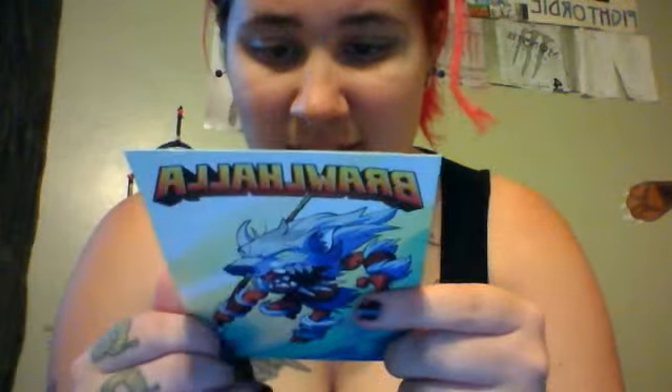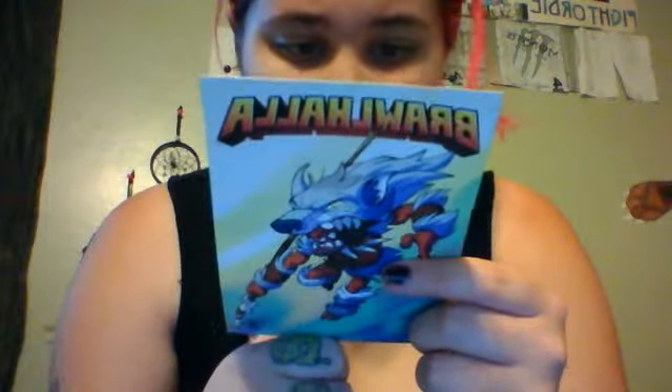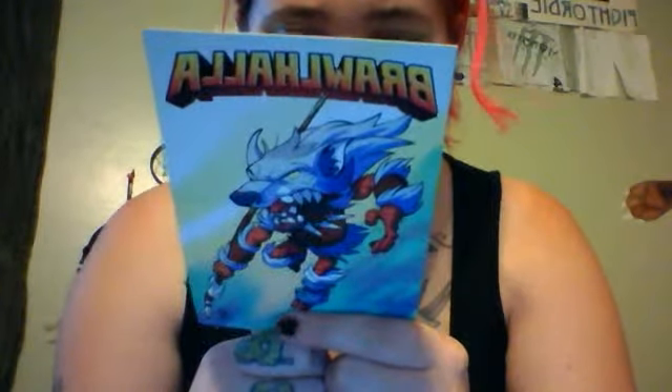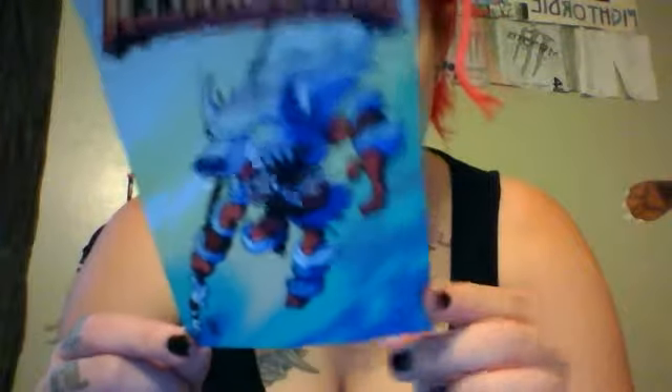Next is Brawlhalla, White Fang Mash Legend Skin, Long Tooth Spear Skin, Howling Skull Hammer Skin, Nash Gash Legend — it's a good game on Steam. My bad, and Steam is very expensive.